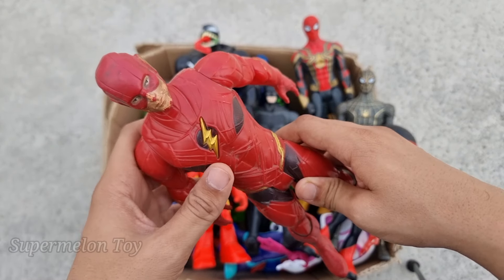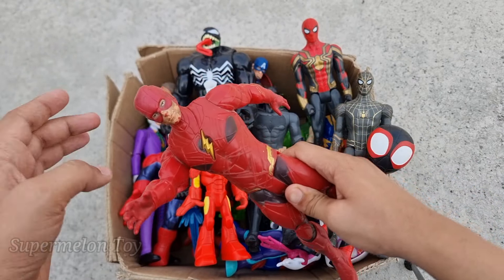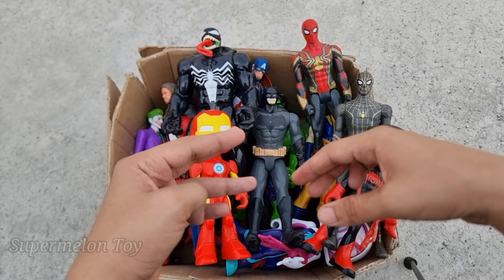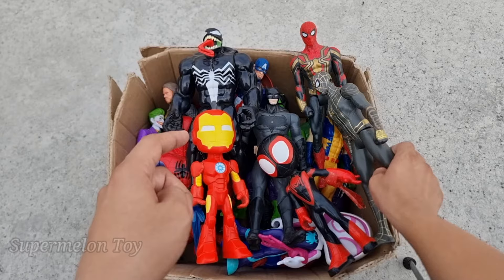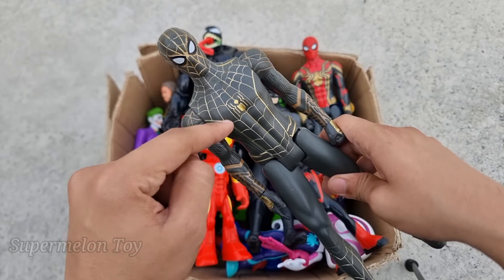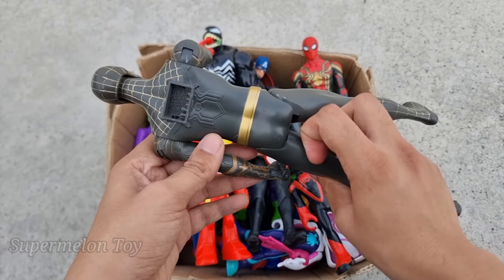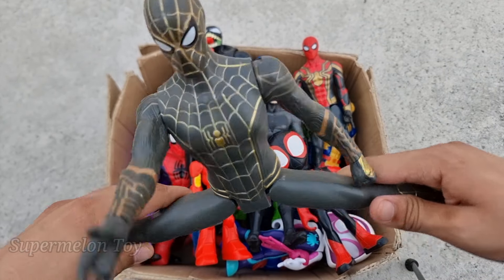Oh my god, cool speed! Wow he's so amazing! Now who is next? Look what we found here — look at his very cool golden spider on his chest and look at the golden webs all over his body. He's very cool and very amazing — this is the shiny Black Spider-Man!